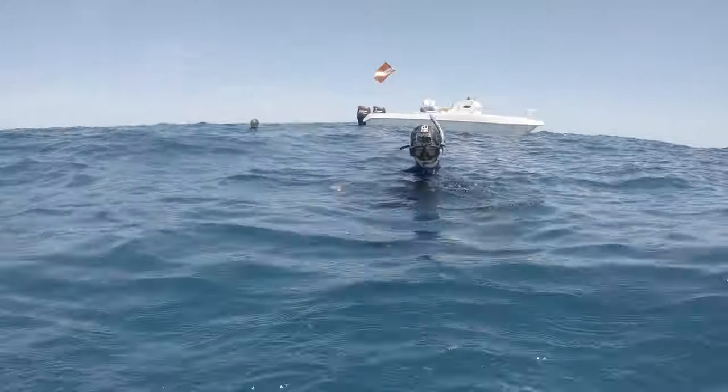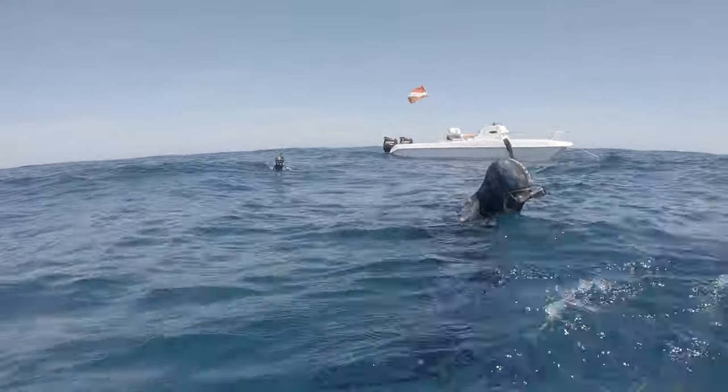There's another one right down here. He was legal.